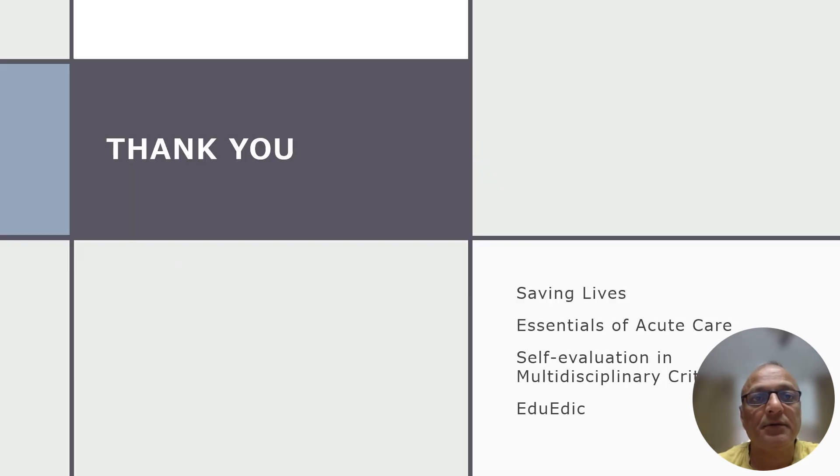Here I finish. Please do not forget to subscribe to this channel. I would highly appreciate your feedback, suggestions, or comments, and see you in my next video on some very interesting topic. Till then, goodbye and take care.